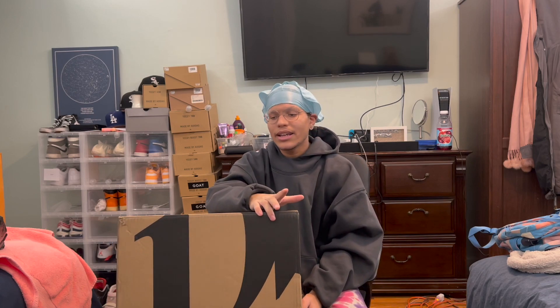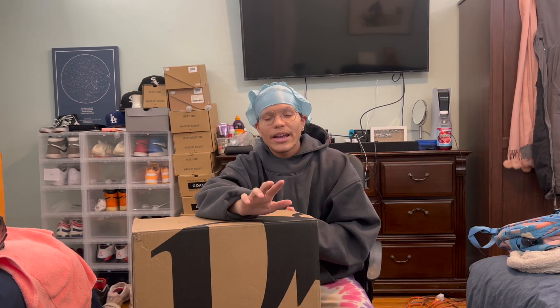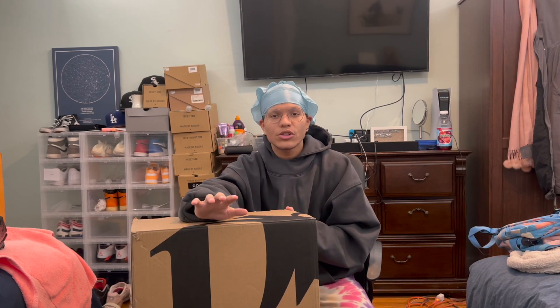They hit me up like, 'Yo, we know you got the best unboxing videos in the game,' and they had to tap in with me. They sent me this bag and they also gave me a discount code for y'all. It's called Richard Ortiz 1-2-3-1-5. I'll put that in the description — it gives you 15% off on any purchase you make on the website. There's no minimum.